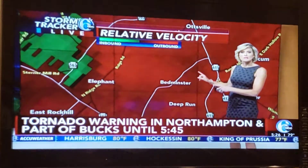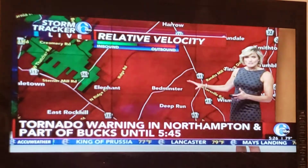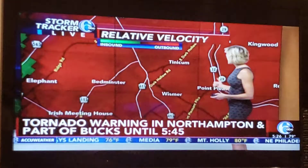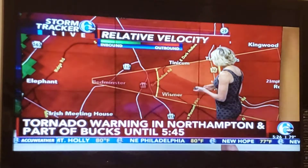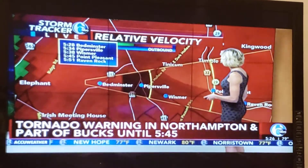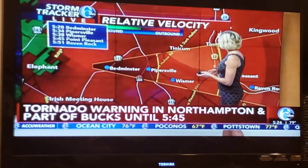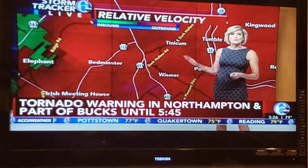The National Weather Service says this particular potential tornado is near Bedminster and it's slowing down a little bit — moving east at 25 miles per hour. It should be crossing Route 611 right now. Wismer, Point Pleasant looks like it's heading towards Route 29. Towns in the path of this possible tornado: Bedminster — where we think it is right now — Pipersville, Wismer, Point Pleasant, and Raven Rock are all in the path of the storm system.